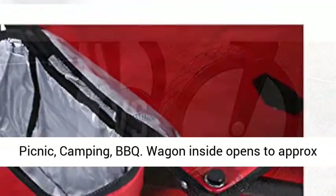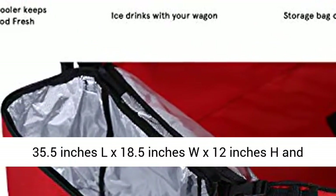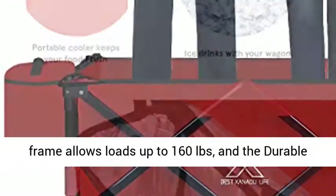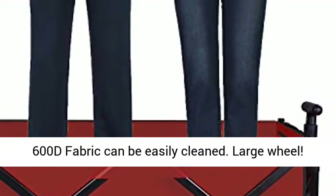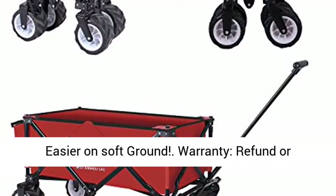Wagon inside opens to approximately 35.5 inches L x 18.5 inches W x 12 inches H and sets up in seconds. The Heavy Duty frame allows loads up to 160 pounds and the durable 600D fabric can be easily cleaned. Large wheels for easier use on soft ground.